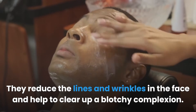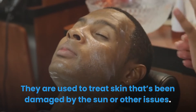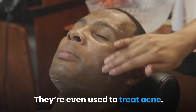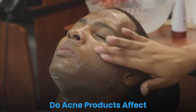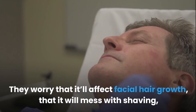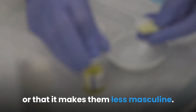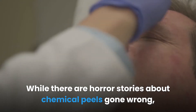The benefits of a chemical peel make for a long list. They reduce the lines and wrinkles in the face and help to clear up a blotchy complexion. They are used to treat skin that's been damaged by the sun or other issues, and they're even used to treat acne. There are a lot of worries that men voice when it comes to chemical peels — they worry that it'll affect facial hair growth, that it will mess with shaving, or that it makes them less masculine.